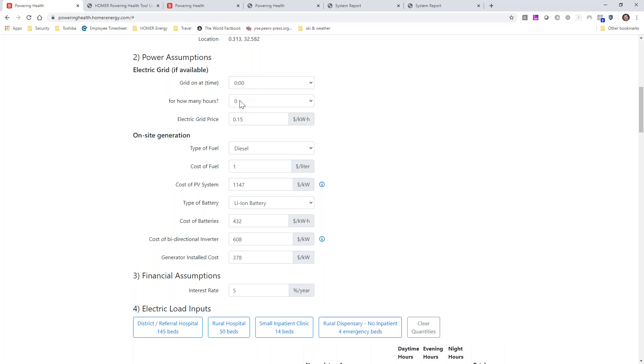To jump into it, the first thing you have to do is specify your location. You can do it by clicking on the map and zooming in, or you can just type a location in here. So I'm going to take Kampala, Uganda — it jumps to that location and will pull in solar radiation data for that location. You have to say a little bit about some assumptions: are you grid connected? If you leave this at zero, it's saying you're not grid connected.